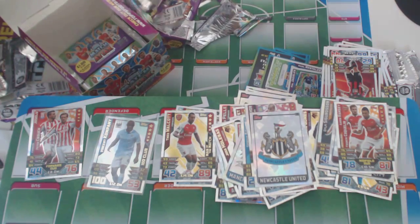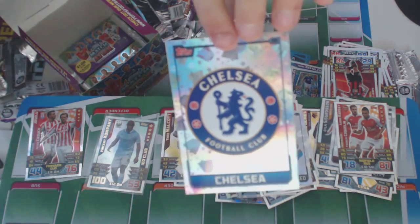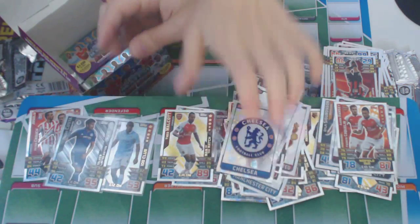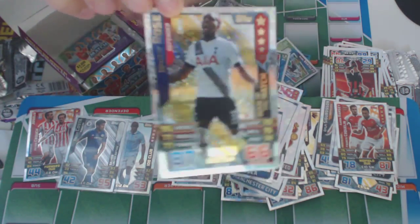In the previous box we opened, we had two limiteds — so hopefully we'll get another one. And this is a great badge — Chelsea Football Club badge. I think we've had all the best teams so far. And we've got Danny Rose of Tottenham, left back, Man of the Match.